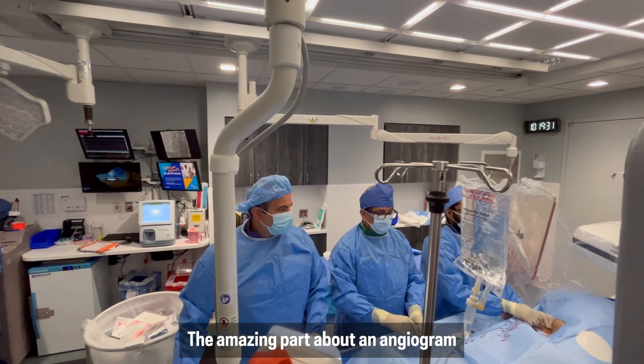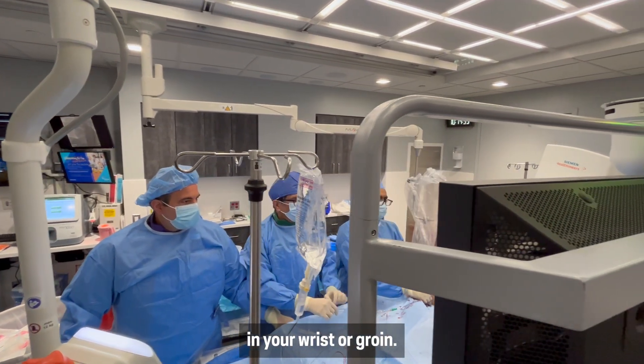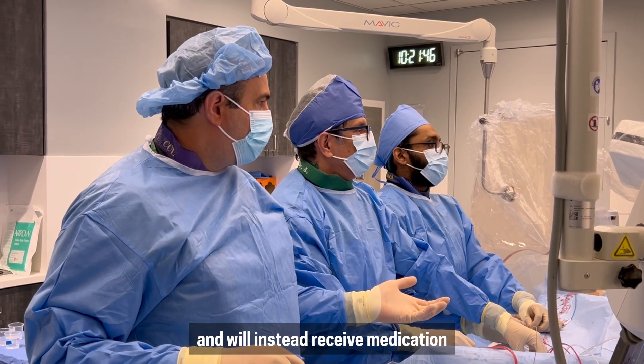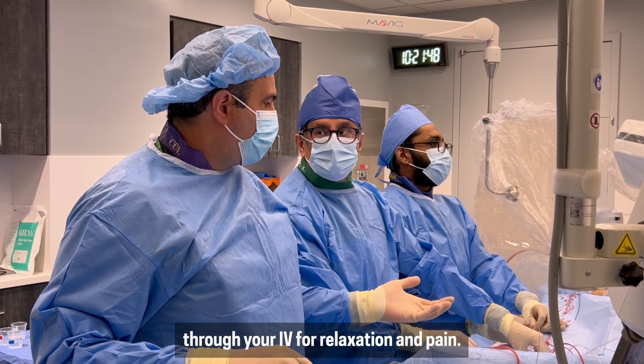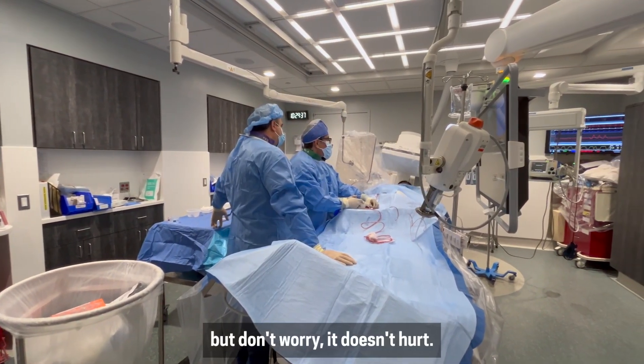The amazing part about an angiogram is that this procedure can be done through a small puncture in your wrist or groin. You will not have to go under general anesthesia and will instead receive medication through your IV for relaxation and pain. You'll be awake enough to know what's going on, but don't worry, it doesn't hurt.